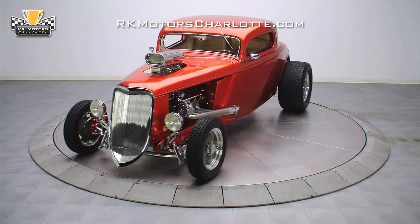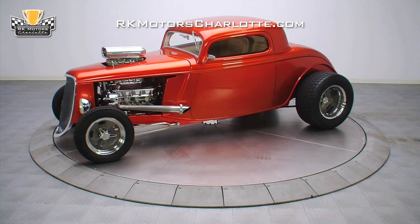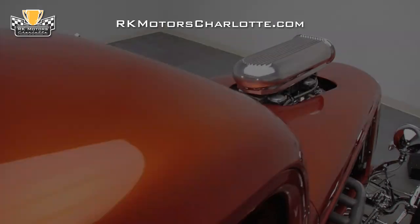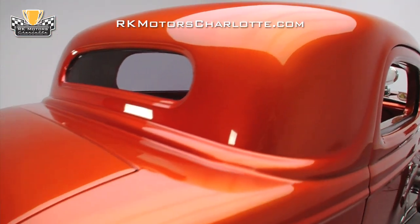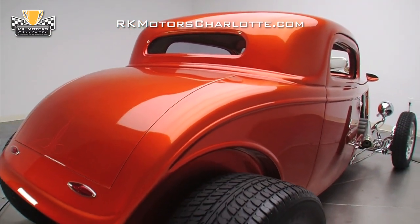If you're looking for a fully-sorted showstopper which is sure to make you the star of any major event you attend, this killer '33 Ford is your kind of car. This Ford's smooth and solid lightweight body began life at N&N Fiberglass where it was steel reinforced, hand laminated, completely cured and fully assembled to ensure quality that is consistent with steel.